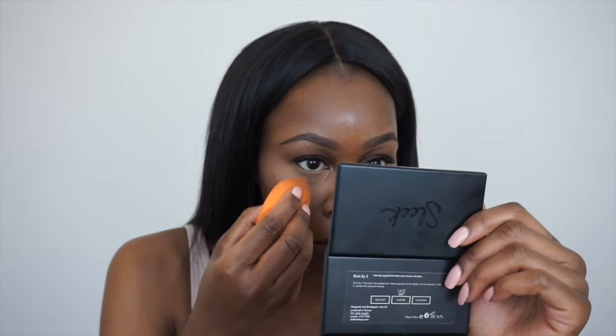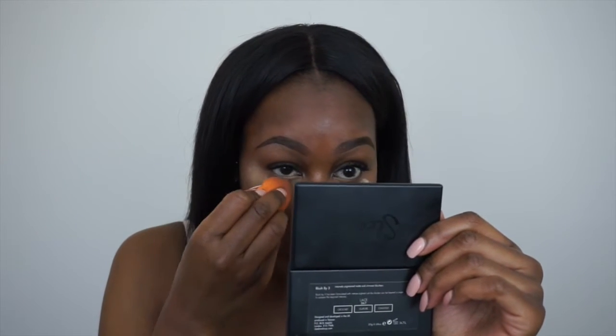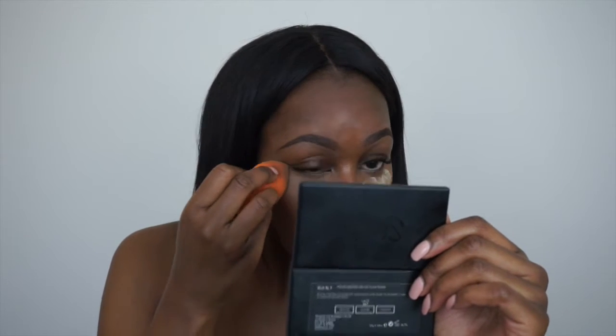Once this is blended, I then take my Ben Nye Banana Powder and set my concealer. In this routine, I'm not actually letting the setting powder bake, because it's a powder-based routine and it would make my under eye look a bit too cakey. I do prefer using this powder over my Sasha Buttercup Powder for this routine, as the Sasha powder gives a yellow cast underneath my eyes.